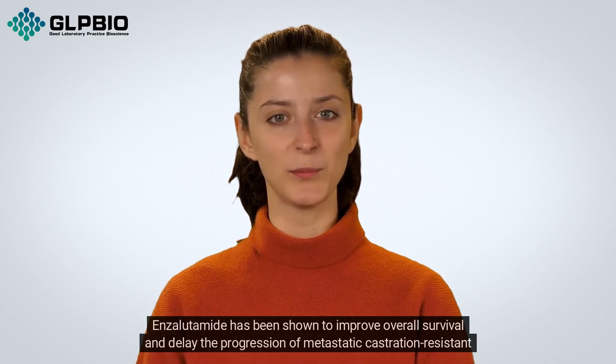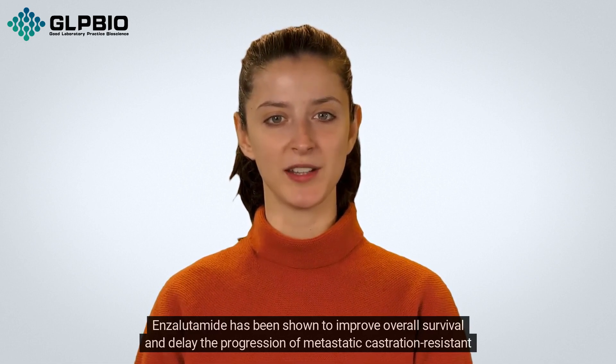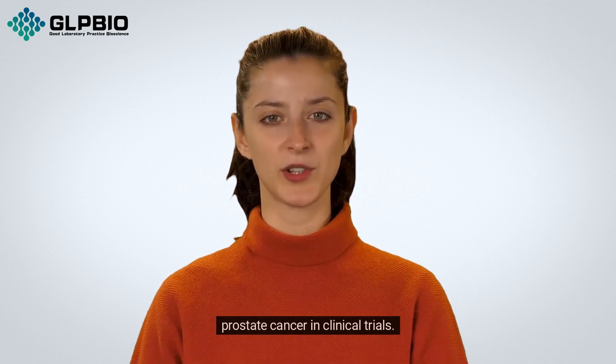Enzalutamide has been shown to improve overall survival and delay the progression of metastatic castration-resistant prostate cancer in clinical trials.